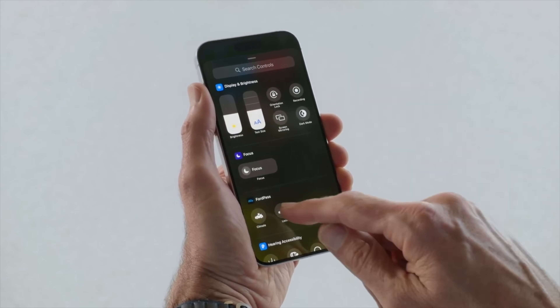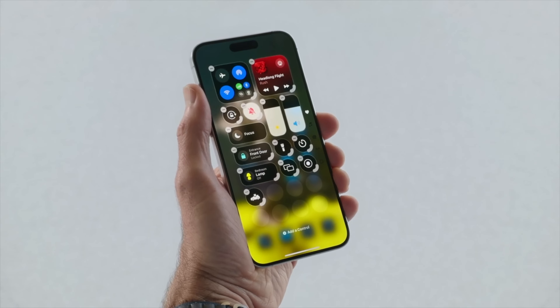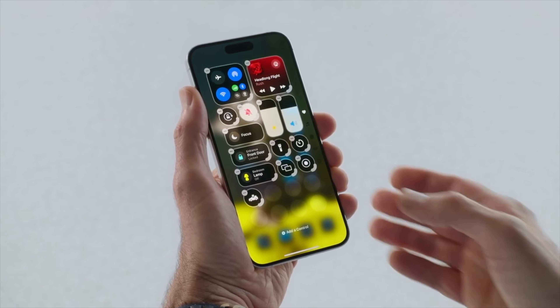You can choose any of Apple's or some from third parties. There are all sorts of options now, such as accessibility features, running a shortcut, or specifying a home accessory to control.